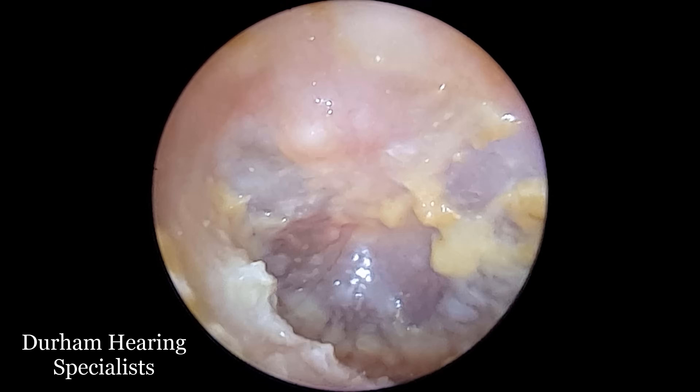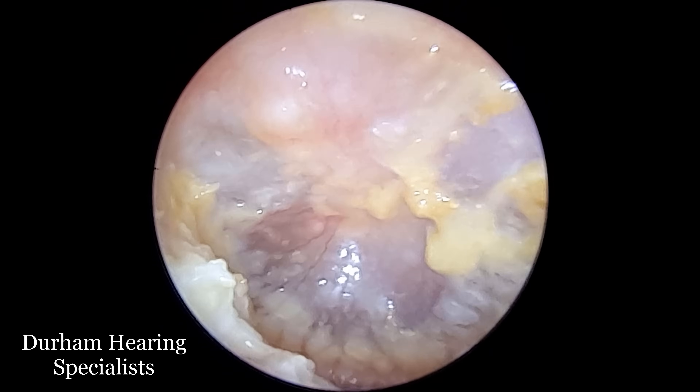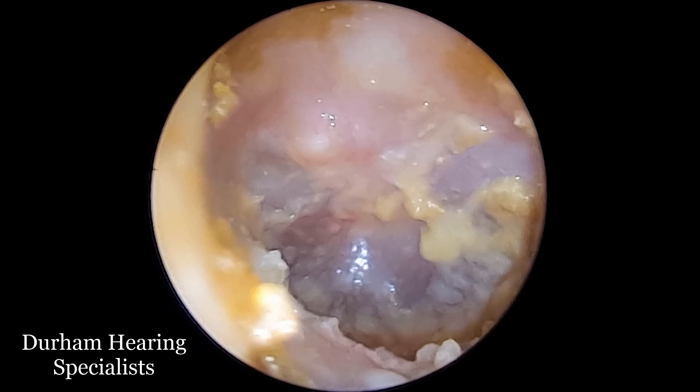Overall, this is a very good outcome for the patient. We're going to continue to remove debris and follow this patient up to make sure the infection doesn't reoccur. But after this procedure, they felt their hearing was much, much better.